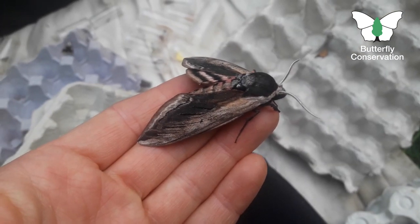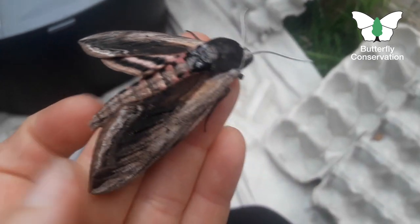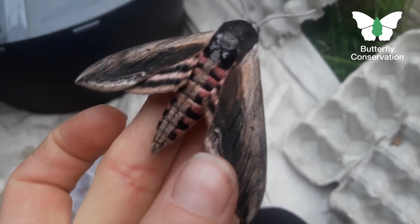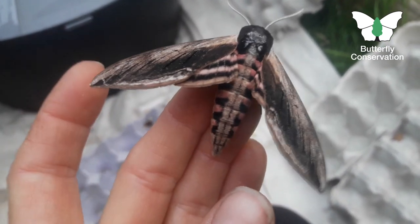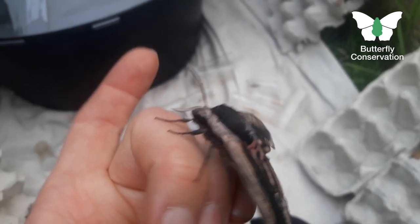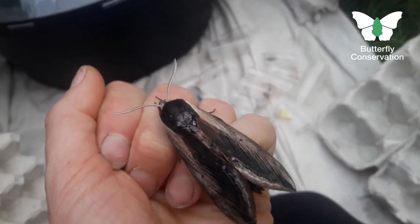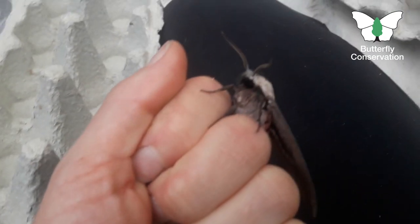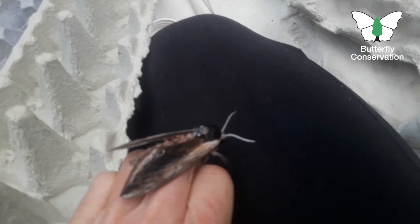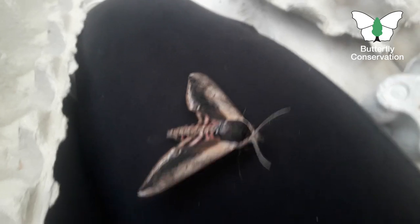How about this for a cool moth? I was so pleased to see this in the trap — I didn't know if I had them here where I live on the West Sussex-Hampshire border. Never seen one before here, but this is a privet hawk moth. It's the heaviest of our hawk moths, really big-bodied, and it's got this amazing pinky-reddish and black striped body, and the hindwings as well are striped with pink and black.